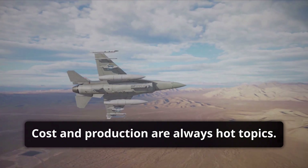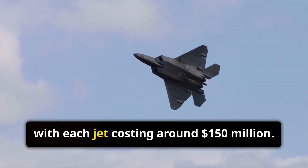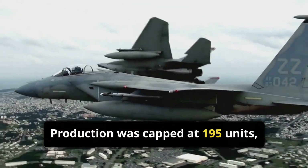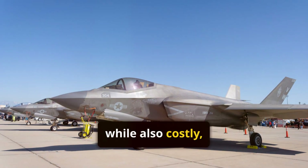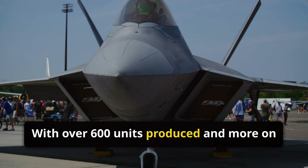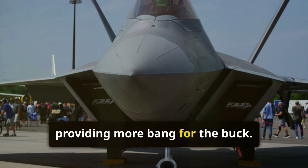Cost and production are always hot topics. The F-22 program was expensive, with each jet costing around $150 million. Production was capped at 195 units, making it a rare but valuable asset. The F-35, while also costly, benefits from economies of scale. With over 600 units produced and more on the way, its per-unit cost has decreased, providing more bang for the buck.